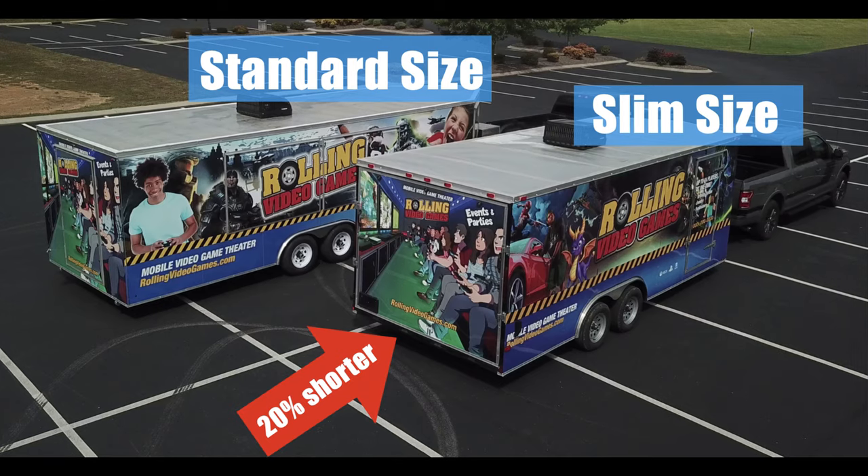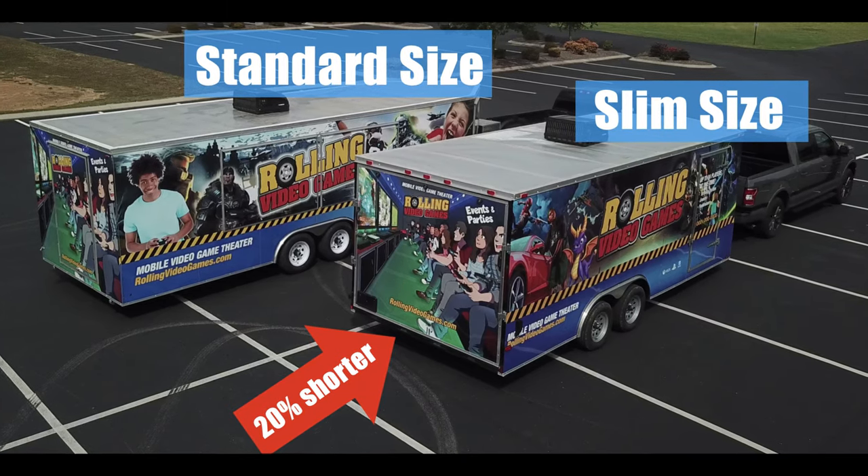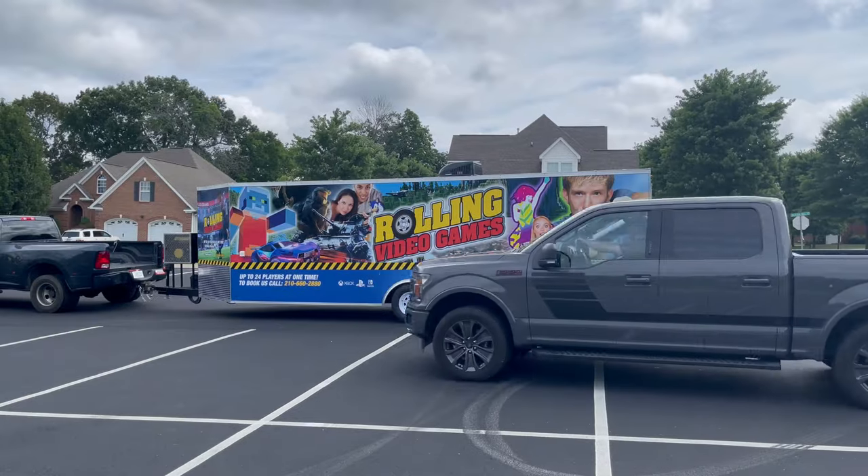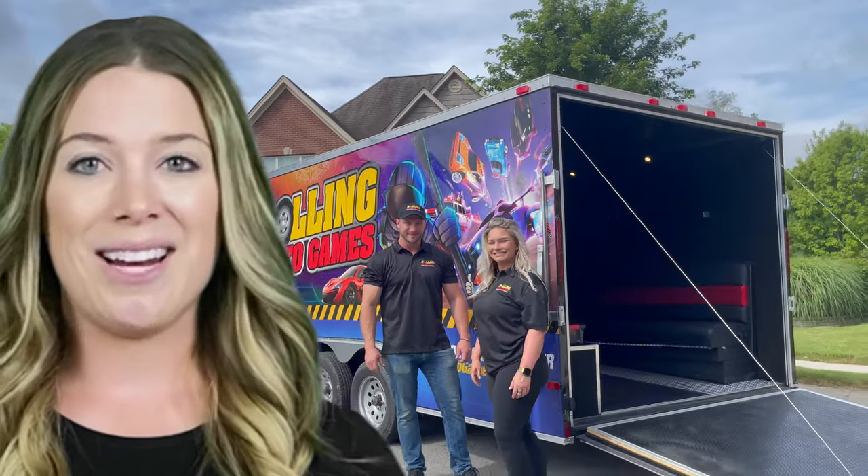Imagine a rolling video games trailer, 20% shorter — might be just perfect for you. Easier to drive around those neighborhoods, lighter weight to pull, almost any vehicle could pull it. So we created one.